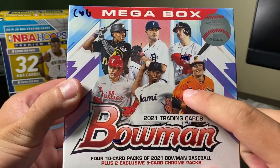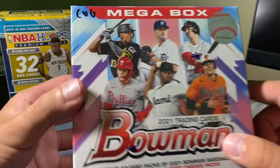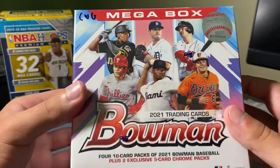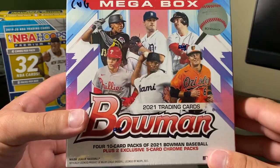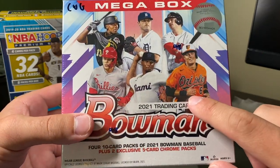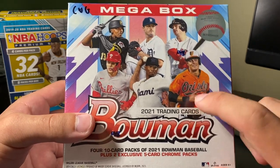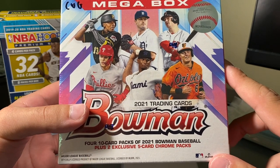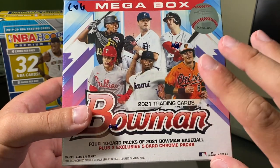If you were in the stream with me, you guys know I picked up two Bowman Mega Boxes. One is going to be a members-only giveaway, one's a channel-wide giveaway. This is the channel-wide giveaway. I'm going to be randomizing when I hit 8,000 subscribers — we're at 7,620 as of this video — so make sure you hit that subscribe button. Hopefully we can get this done by the end of the week.